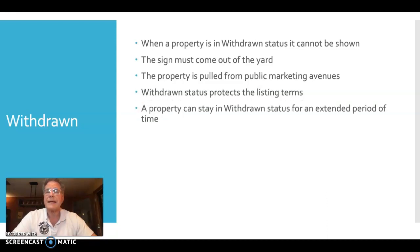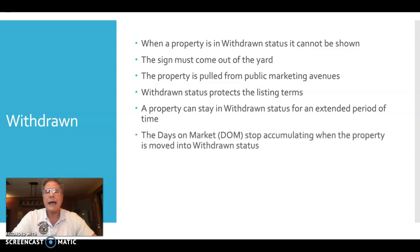The property can stay in the withdrawn status for an extended period of time. You've probably seen this — a property sits in withdrawn status for quite a while, and that's okay. MLS does not require that it only remain in withdrawn status for a specific period of time.